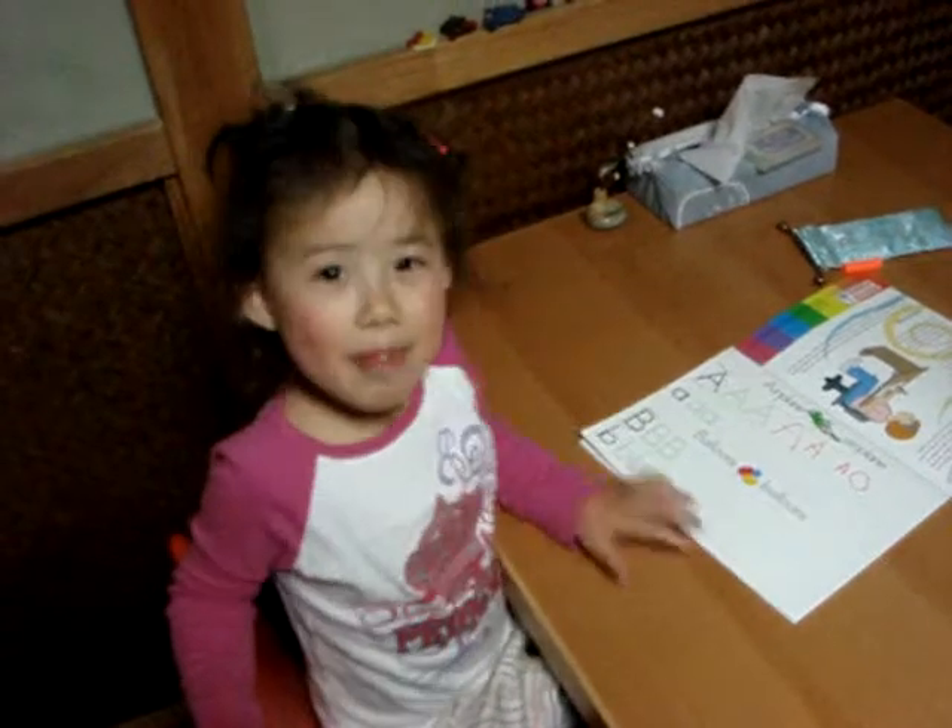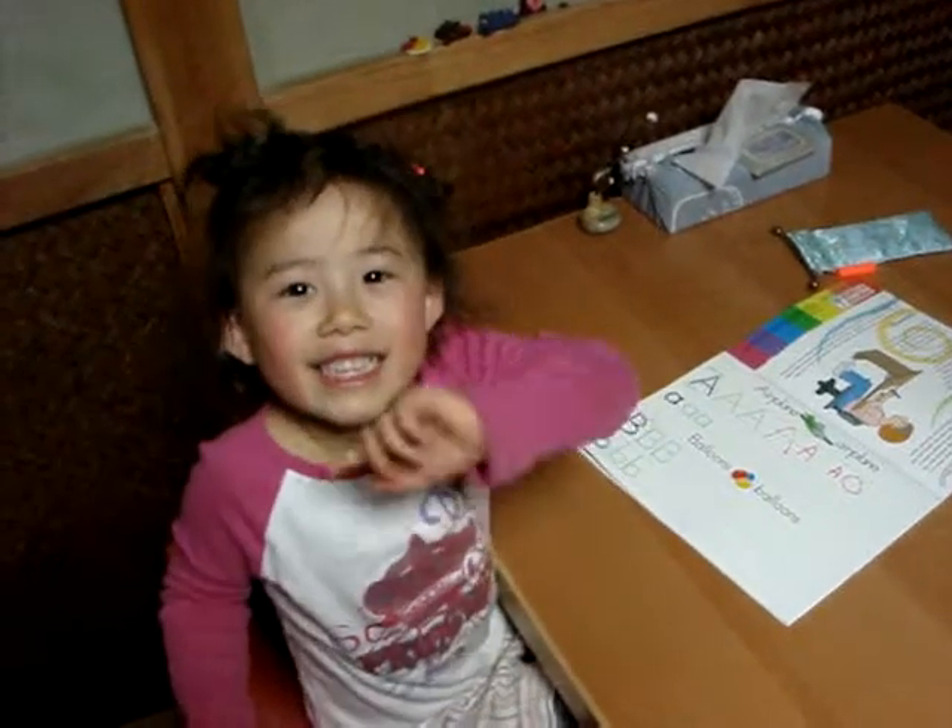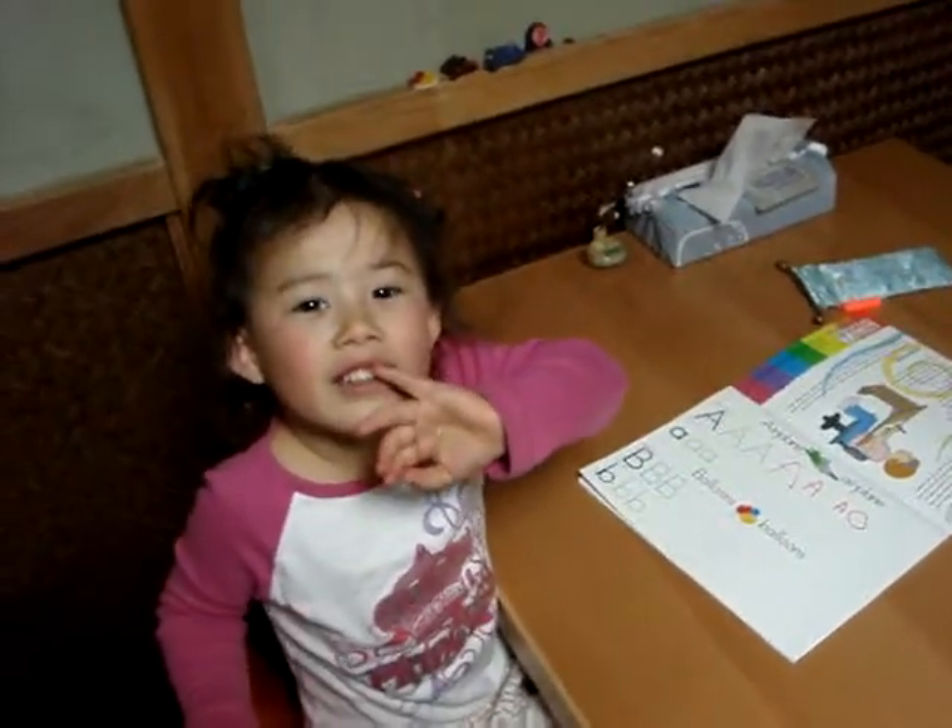Okay. Bye-bye. Bye-bye. Let me see. Okay. I want to look.